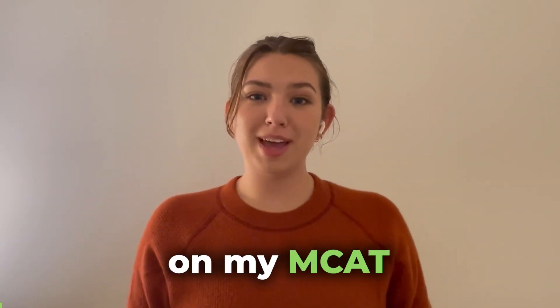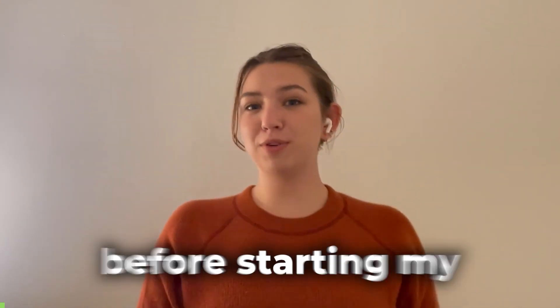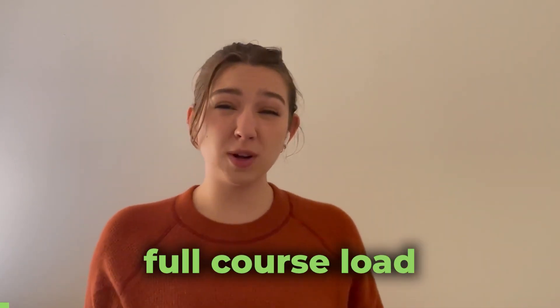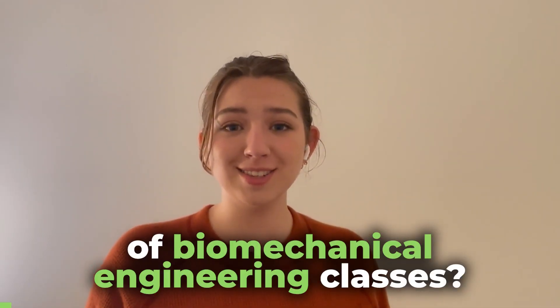How did I get a 521 on my MCAT three days before starting my last finals of undergrad while taking a full course load of biomedical engineering classes? Great question. I would love to tell you. My name is Emily Boland with MCAT Mastery, and this is my story.